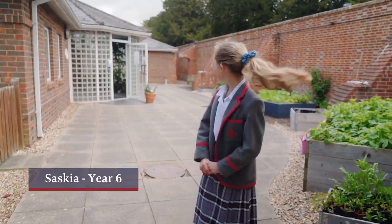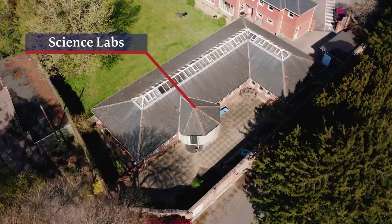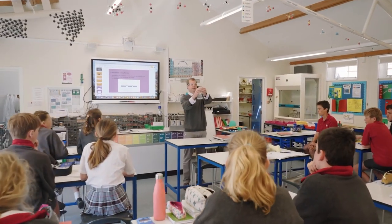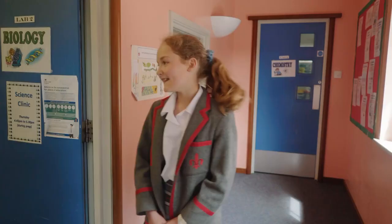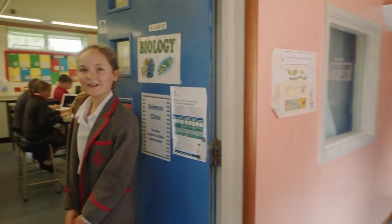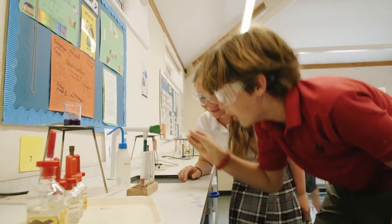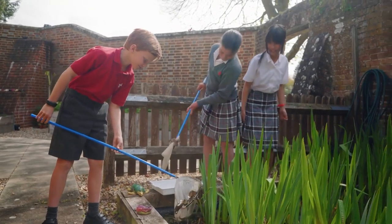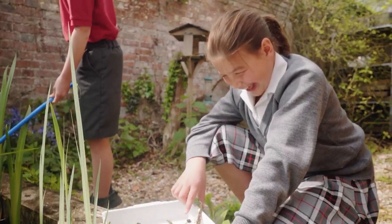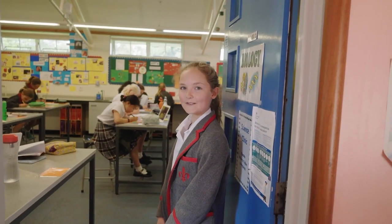Hello and welcome. This is the Science Lab and here we do Chemistry, Physics and Biology. This is the Biology Lab and we do some really fun experiments here, including some experiments under the microscope. Recently we looked at some sugar and some rice and it's really cool seeing the different particles under the microscope.